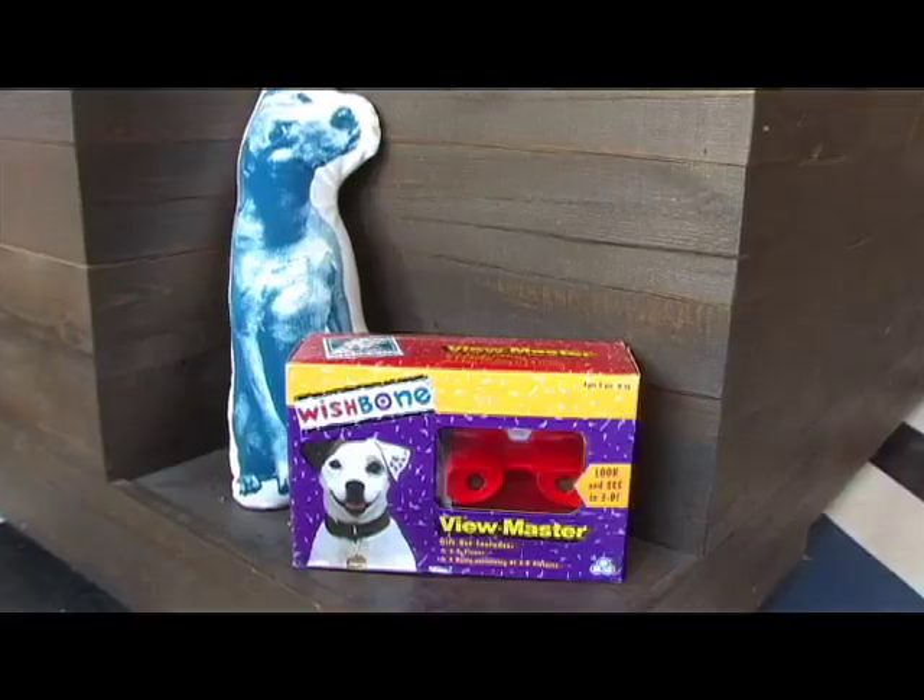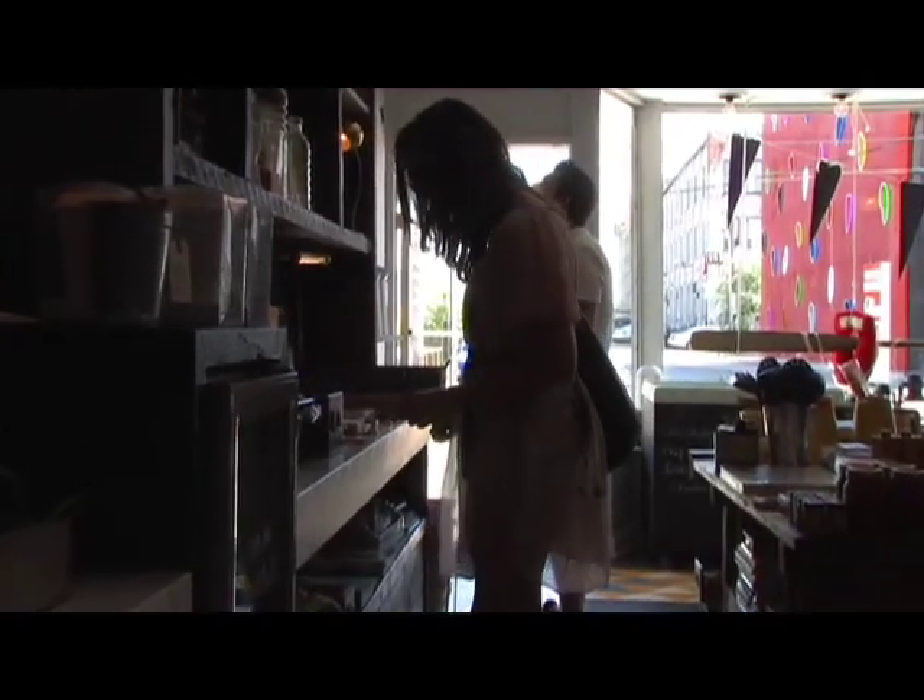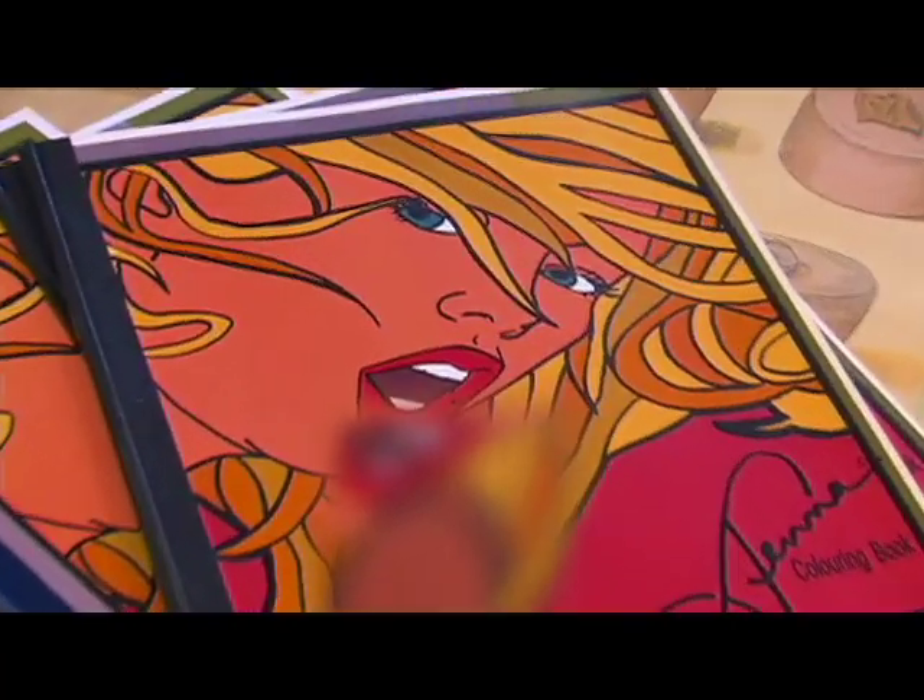We get everyone from children to adults coming in through the doors. Children usually take a look at our books and toys, and adults come in to check out some of our naughty coloring books — and really there's something for everyone in here.